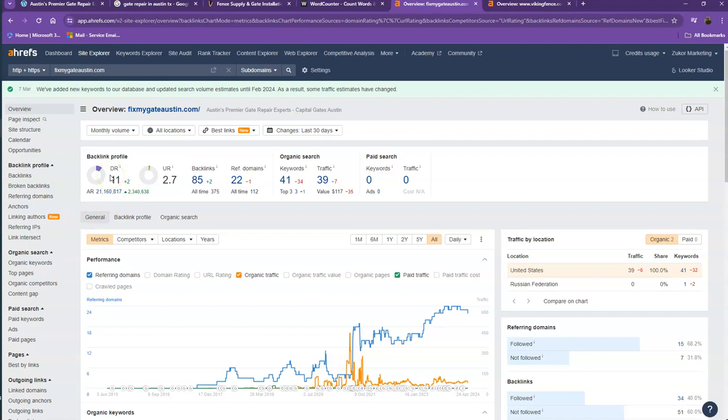DR is the level of trust that Google has in your website, and UR is the strength of your website. Backlinks, on the other hand, are other websites that refer to your website — they're like shoutouts from different directories like Yellow Pages, Yelp, and the like. One important thing I need to discuss about backlinks and referring domains is that this needs to be a two-to-one ratio.